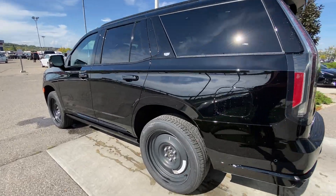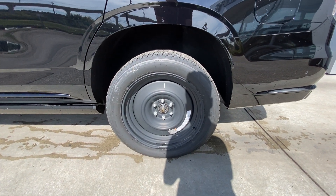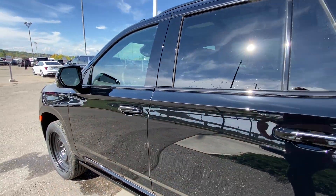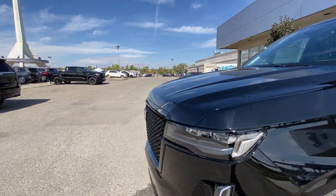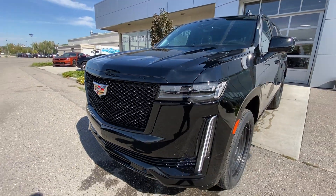Taking a look at the exterior of the Escalade, this vehicle is currently sitting on transit wheels but will come with 22-inch gloss black alloy wheels. Moving right along, we have paint-matched door handles with LEDs, paint-matched mirrors with LED turn signals, and around the front of the vehicle, the Cadillac badge in the center of the sport grille, LED daytime running lights and headlights.